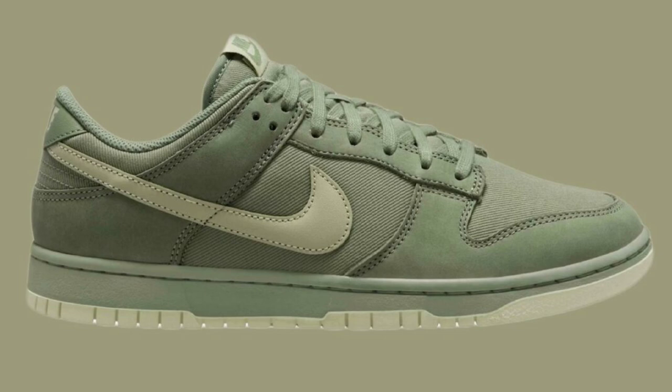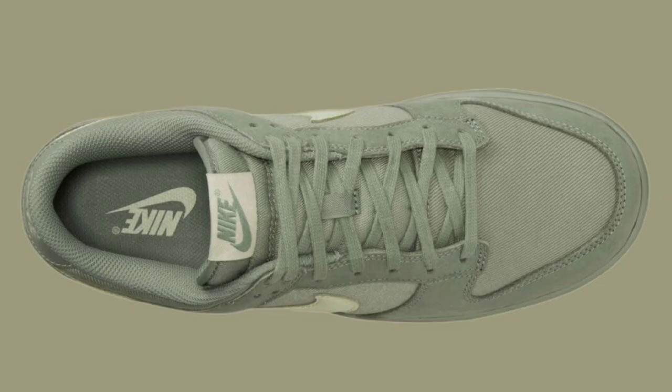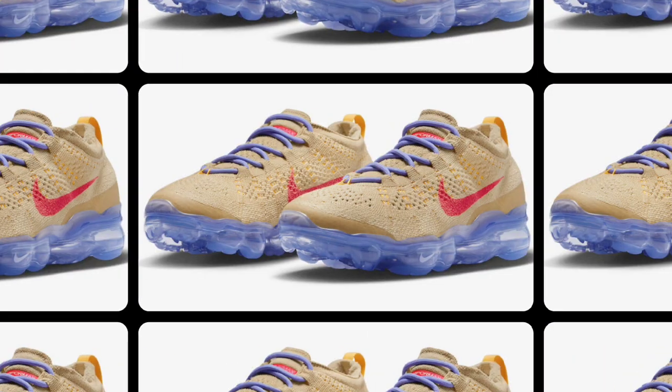Sticking with the Nike Dunk Low, we have another premium colorway in the Oil Green, retailing for $120 as well. Not mad at this color scheme at all. Oil green, olive aura, and phantom is the color scheme. This comes constructed in a denim and canvas base with suede overlays and leather swooshes and heels. The entire upper comes in that oil green colorway, with branding on the tongues, labels, insoles, and embroidery heel tabs. You also have waxed laces with the green midsole and the light color rubber outsole. Let me know what you guys think about the Oil Green Nike Dunk Low Premium.